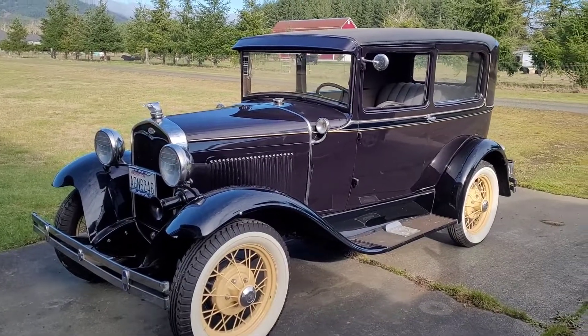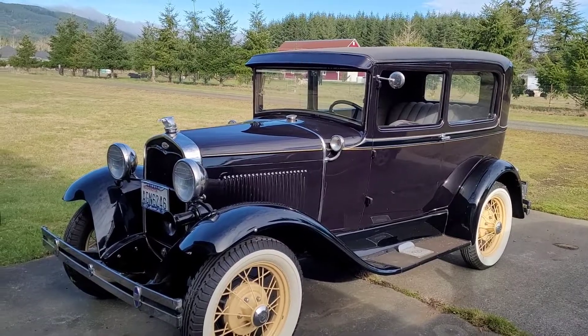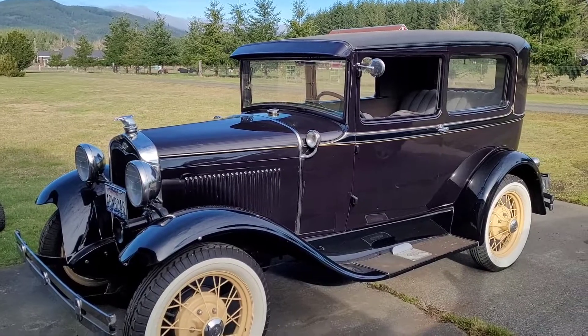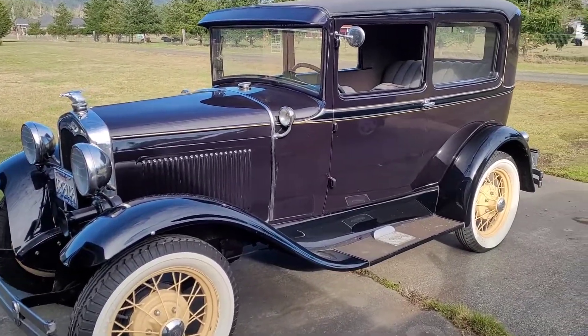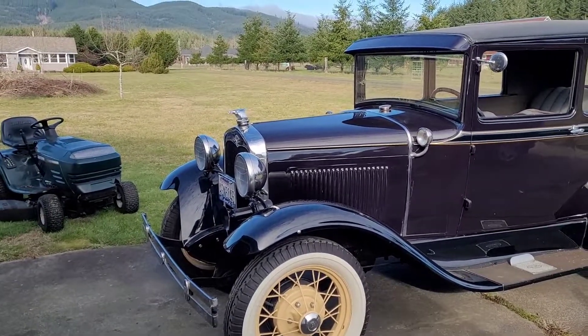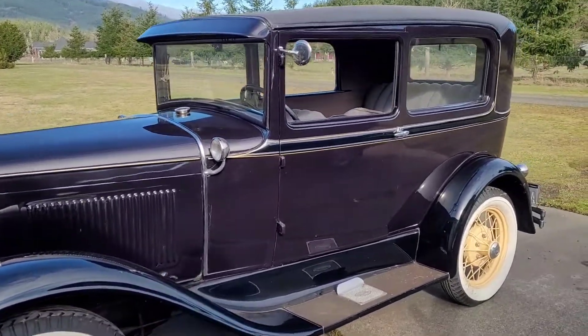My grandpa was born in 1931 and this was one of his family's very first cars — not this one exactly, but it's pretty much exactly the same as what they had. They have a picture of him standing on the fender, which is pretty neat. If I can find it, I'll try to clip it in here. But this car is gorgeous.